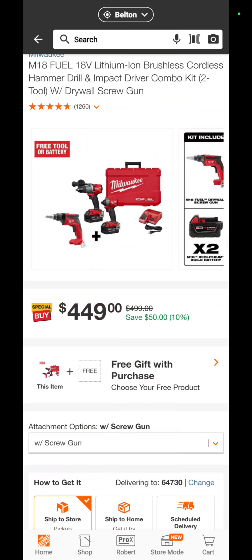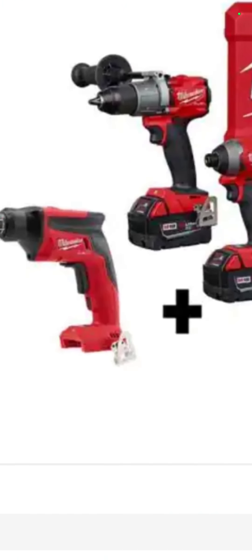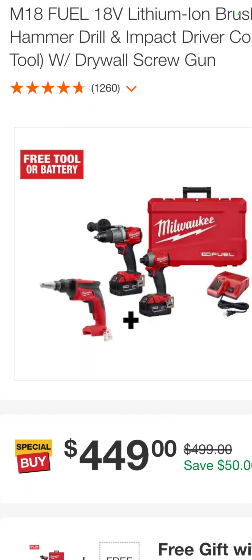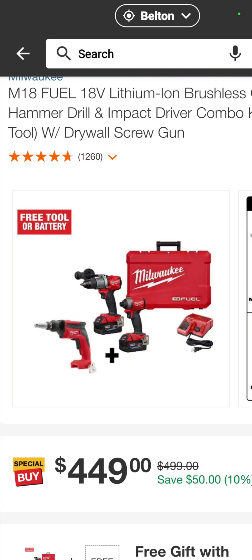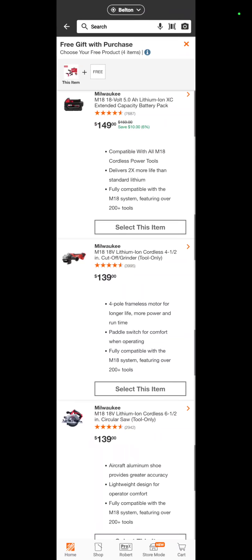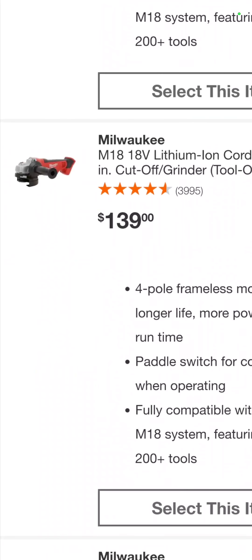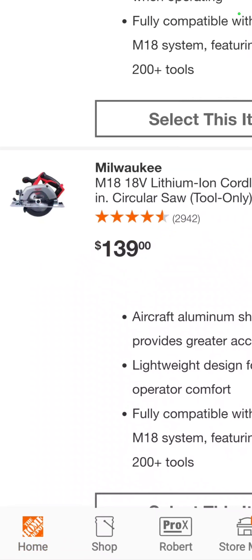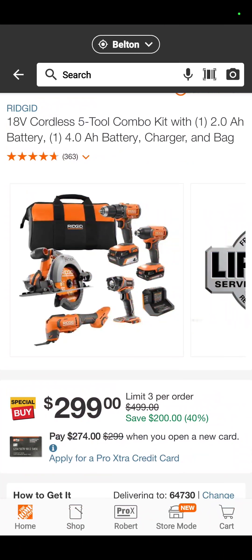Here we go, this is going to be good. It is the Milwaukee Fuel hammer drill, the Fuel impact driver, the drywall screwdriver, two 5 amp hour batteries, charger, and a hard case — $449. You're saving $50, but you also get a free gift: you can take another battery, a 4.5-inch angle grinder, a circ saw, or a recip saw. The battery gives you the best value — hack guys know what to do.